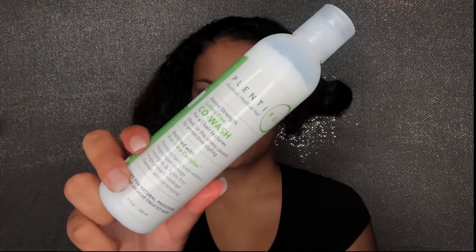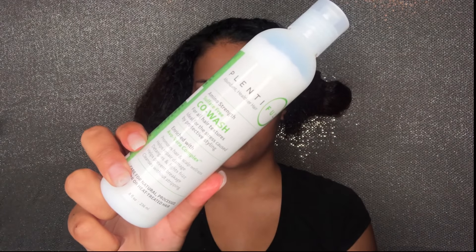Hey curl friends and welcome back to my YouTube channel. Today I'll be doing a wash and go using Plentiful. I'm going to start out with their co-wash, which helps with frizz, helps with breakage, and cleans your scalp without stripping it. I absolutely ended up loving this co-wash — my scalp was feeling extremely clean.